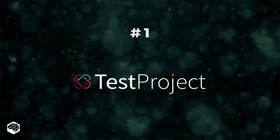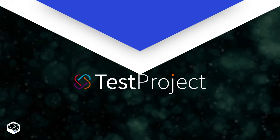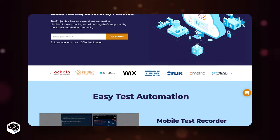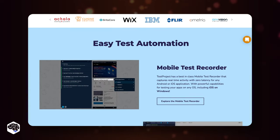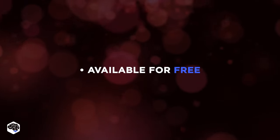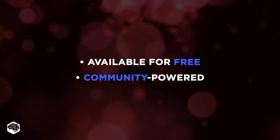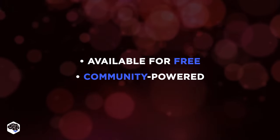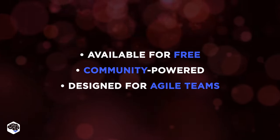The first tool is TestProject. It offers great integration with tools such as Slack, QTest, Jenkins, etc. It offers vast cross-platform support. TestProject is available for free, community-powered, and is the first free SaaS automation testing development framework designed for use in an agile team setup.